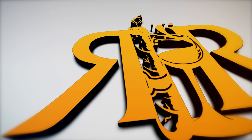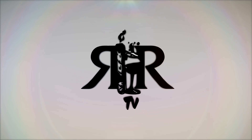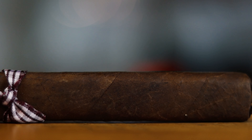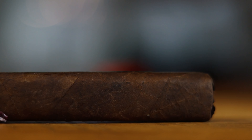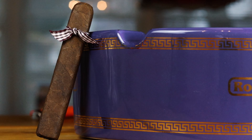We are here with the 2020 limited edition Ezra Zion Pecan Pie. This is a 5 by 52 vitola. It has an 11-year-old Mexican San Andres wrapper, and they don't really disclose their binder and fillers, but they will tell us that the tobaccos in the blend are aged 7 to 10 years.